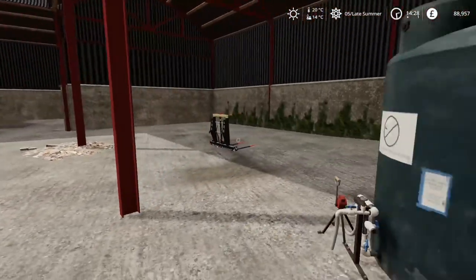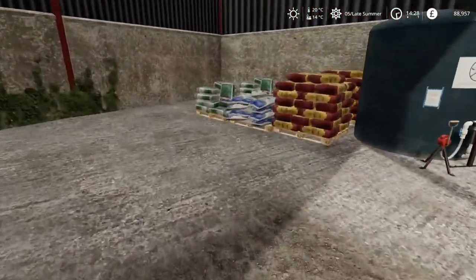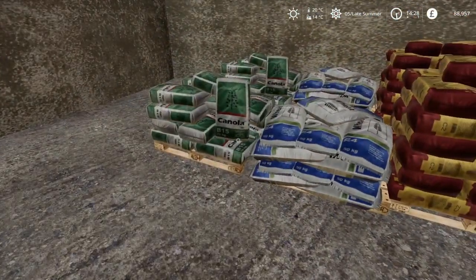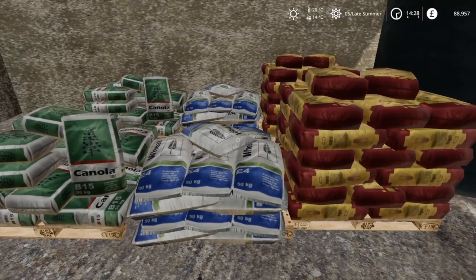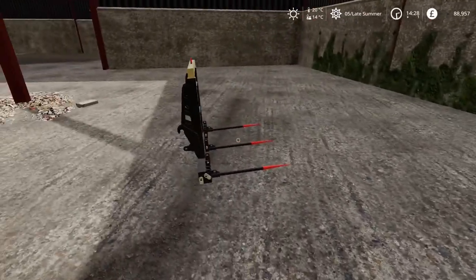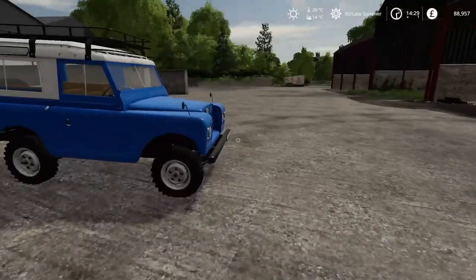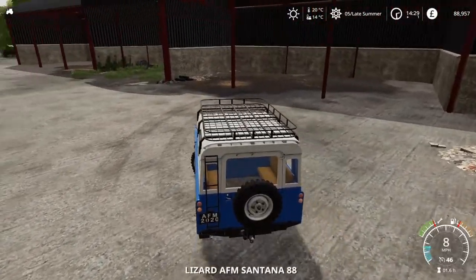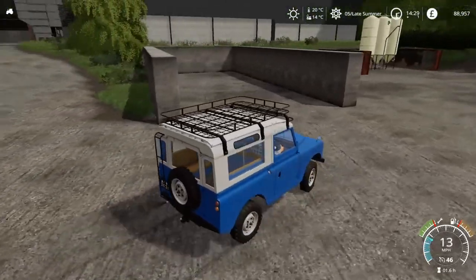Over here there's some fertilizer and some pallets of seed — I bet that will all have gone off. And a bale fork, looks in good nick. Lots of sheds and garages around here, it's all going to be incredibly useful.